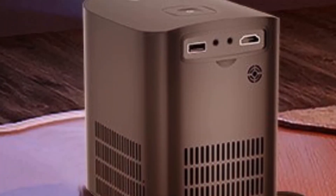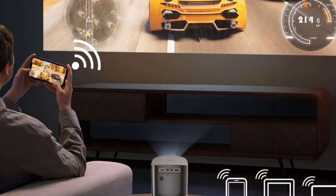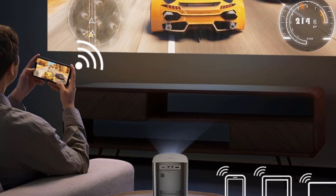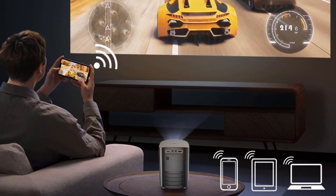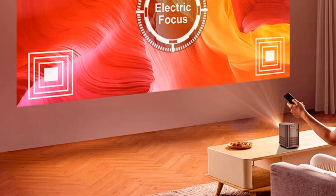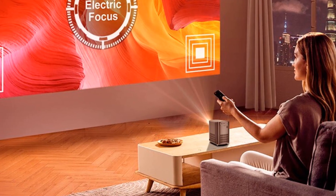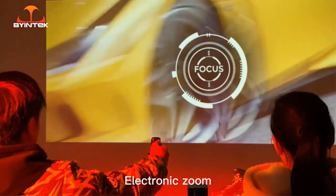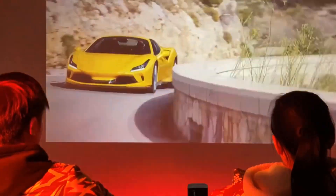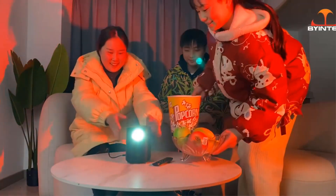The focus management is manual and horizontal trapezoidal correction is automated. You can get a display screen between 30 and 200 inches at a distance of 0.82 to 4.85 meters. Its MediaTek processor is a quad-core ARM Cortex-A53 with a built-in Mali-G52 GPU, 1 GB of RAM, and 8 GB of storage.